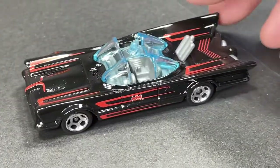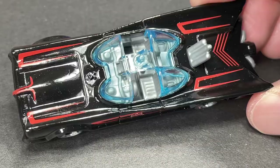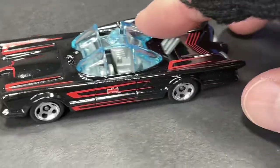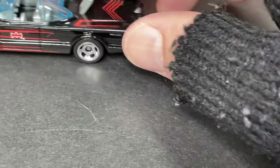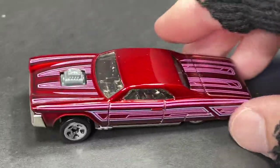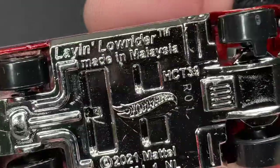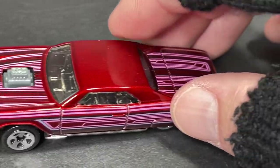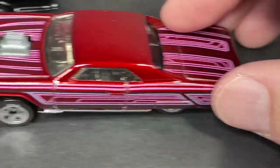And we have the classic Batmobile, now available with some new pinstriping in red on the sides — a new take on the Batmobile. And we have the Laying Low Rider — the engine rocks back and forth as you move it. Very cool pinstriping on this one — a lot of pinstriping going on, very cool. Beautiful red color.